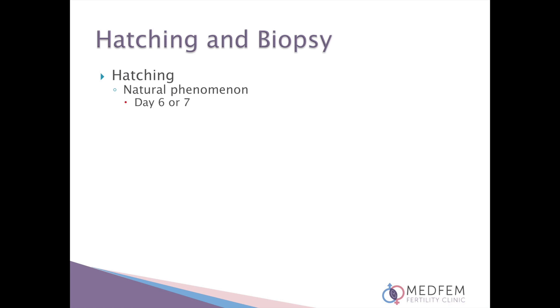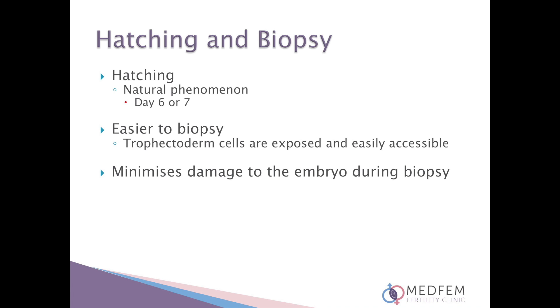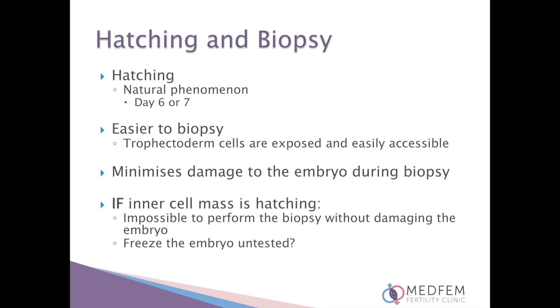Hatching is a natural phenomenon; however, it only takes place on day six or seven. We simply speed up this process with the assisted hatching by forming a channel in the embryo shell for the cells to push out earlier than they would have naturally. Hatching blastocysts are easier to biopsy as the trophectoderm cells are exposed and easily accessible. It also minimizes damage to the embryo during biopsy. Unfortunately sometimes the inner cell mass is hatching out and it is impossible to perform the biopsy without damaging the embryo.